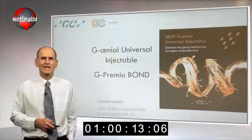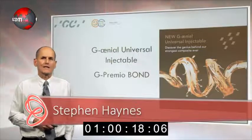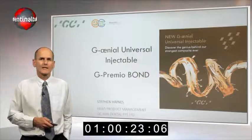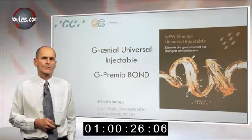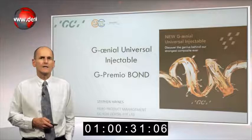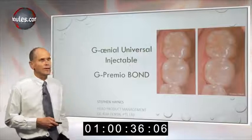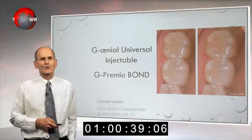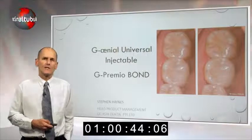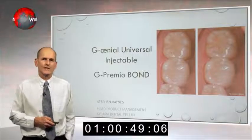Hello everyone, my name is Stephen Haynes, I'm Head of Product Management for GC Asia. Today I'm going to talk about a new composite material, Genial Universal Injectable, and as part of that I'm going to talk about bonding material G Premio Bond, and go into a bit of the history behind the development of these materials. When we look at these materials, we're looking at a system approach to restoring teeth which is designed to be quick, efficient, and high quality, but most importantly we're looking for durability in these restorations.